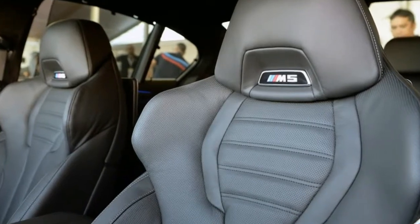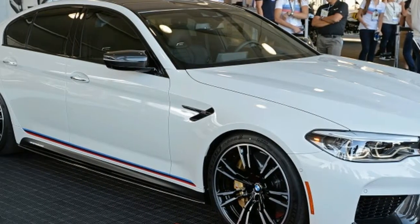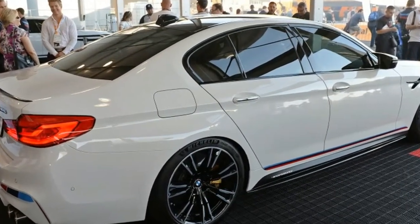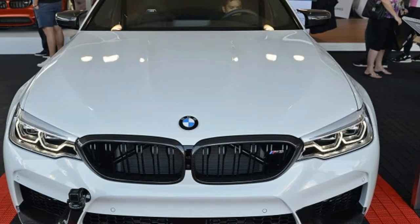Red springs on the M Performance coilover suspension and the titanium muffler with carbon tailpipes need no help grabbing attention. Carbon ceramic brakes join the options list, but special motorsport-derived pads won't be coming to the US.